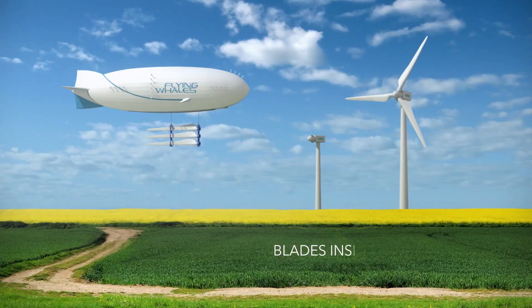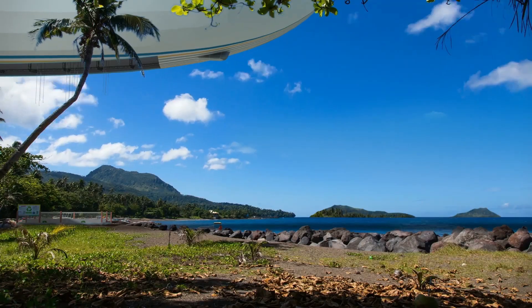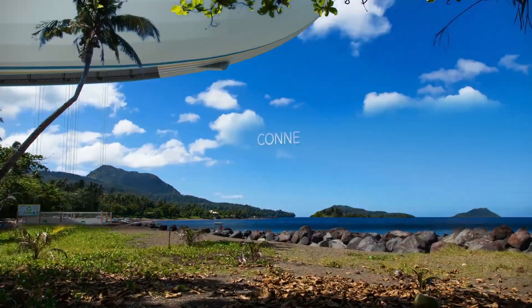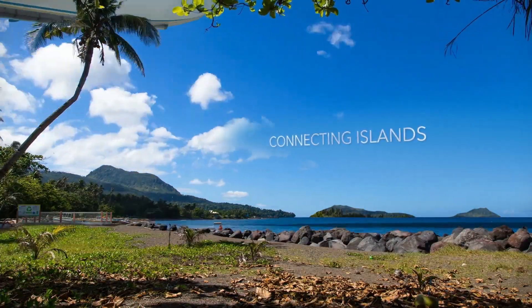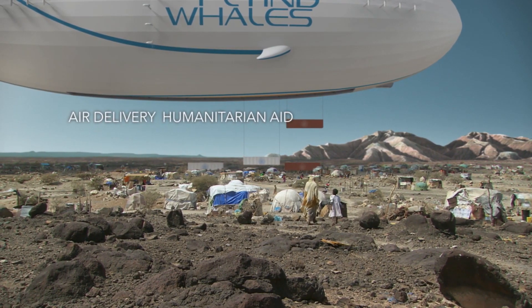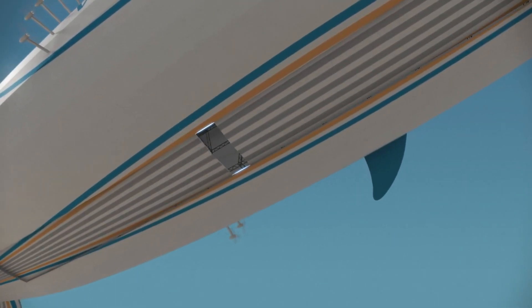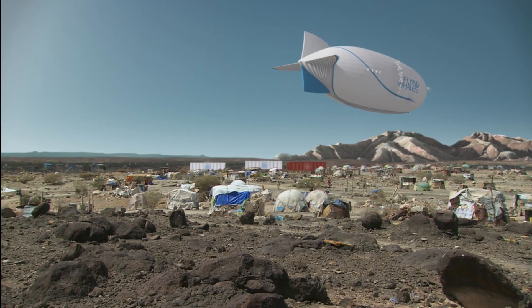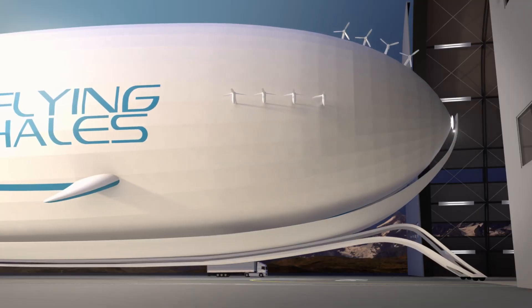The LCA-60T can load and unload cargo without ever needing to land, making it perfect for areas with limited landing zones. Flying Whales is still a relatively young company, but their innovative approach to cargo transport has garnered a lot of attention. The company is currently establishing production facilities in several locations around the world, with the first airships expected to be operational in 2027.